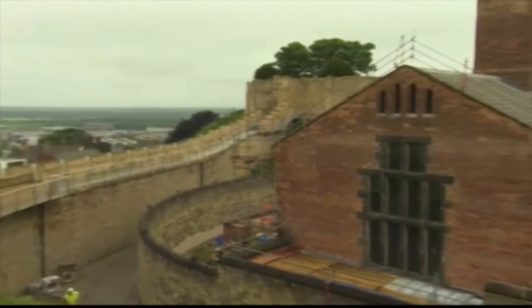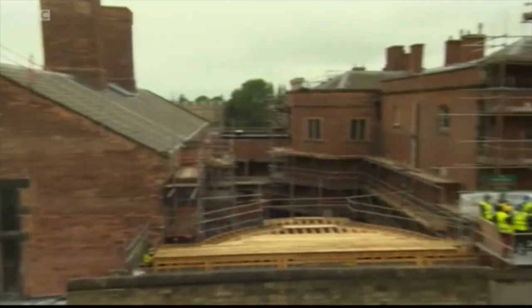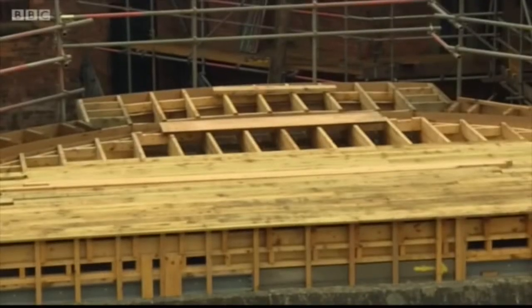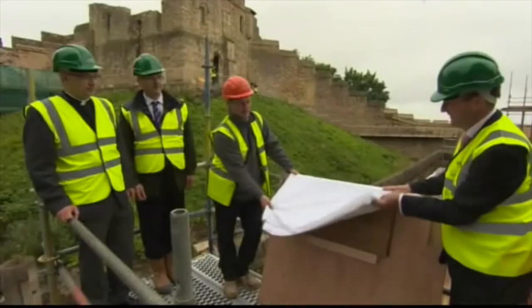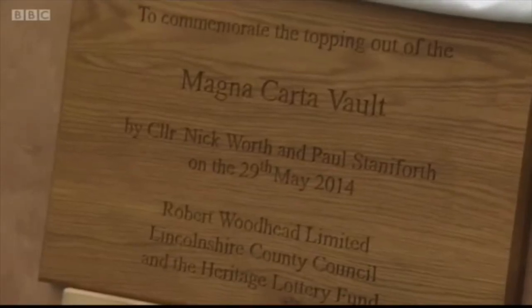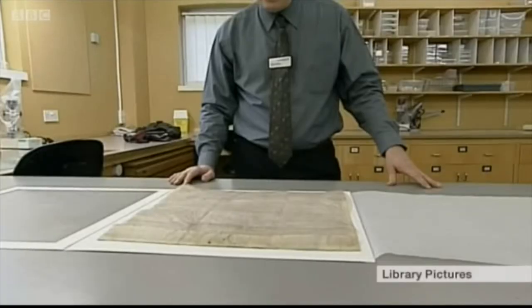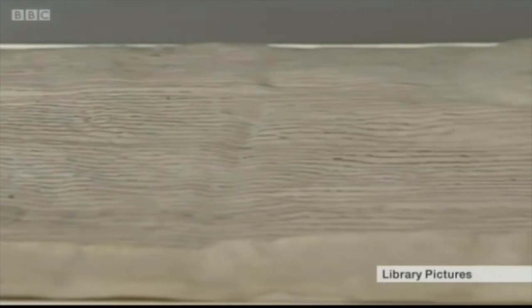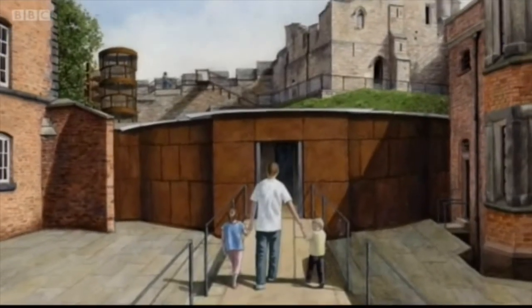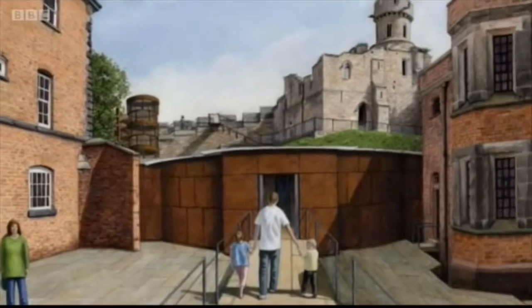The document which for the first time set out some of the basic rights we still enjoy today. Throughout its thousand-year history, Lincoln Castle has undergone many changes. Today is the latest — a major landmark in the ongoing building work with the topping out ceremony for the new Magna Carta Center. It's where Lincoln's precious original copy of Magna Carta, one of only four in existence, will be stored in a new climate-controlled security vault where visitors can see it.